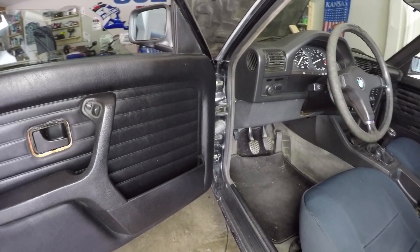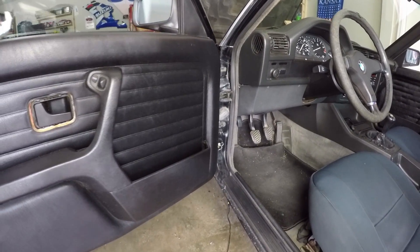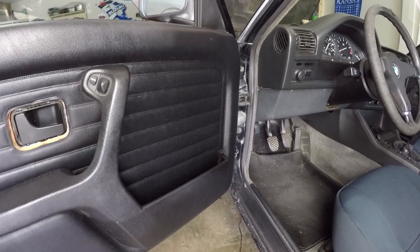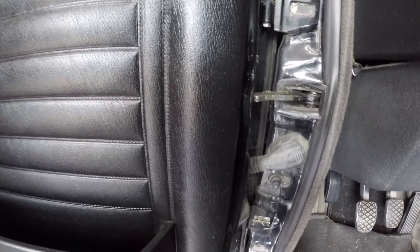Here's something that's not critical but super annoying — it's the door brake on the driver's door. Oh man, that just sounds terrible. I wonder if maybe just lubricating that hinge will do the trick.